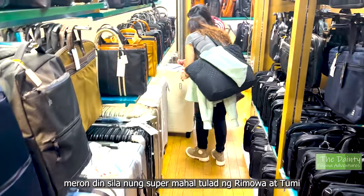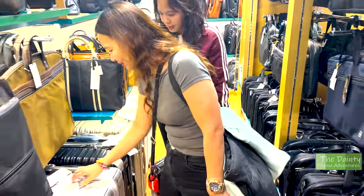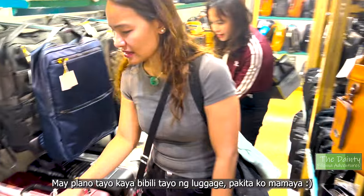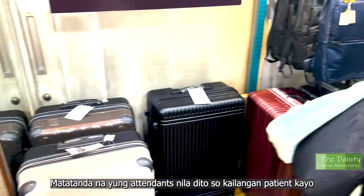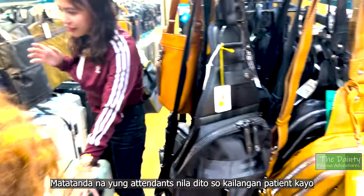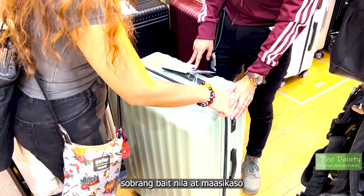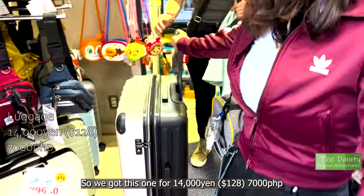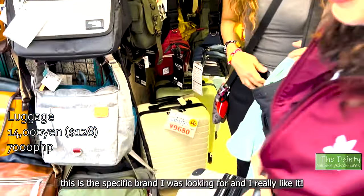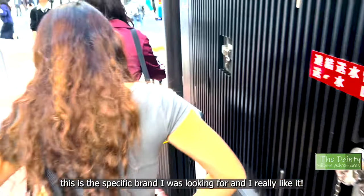They do have extremely expensive brands like Rimowa and Tumi as well. There's a very big reason why we're buying extra luggage right now — I'll show you later. Just a tip: they employ elders here so you have to be very patient. They are pretty nice, very accommodating, and will answer all your questions. We bought our luggage for 14,000 yen — that's 128 dollars or 7,000 pesos — and I love it, it's exactly the brand I was looking for.